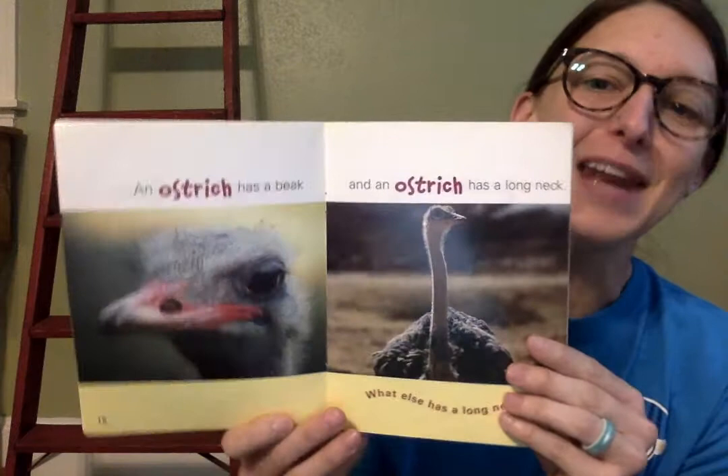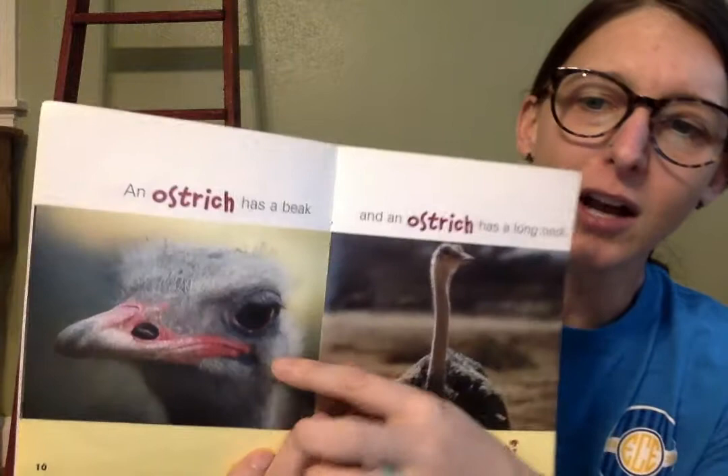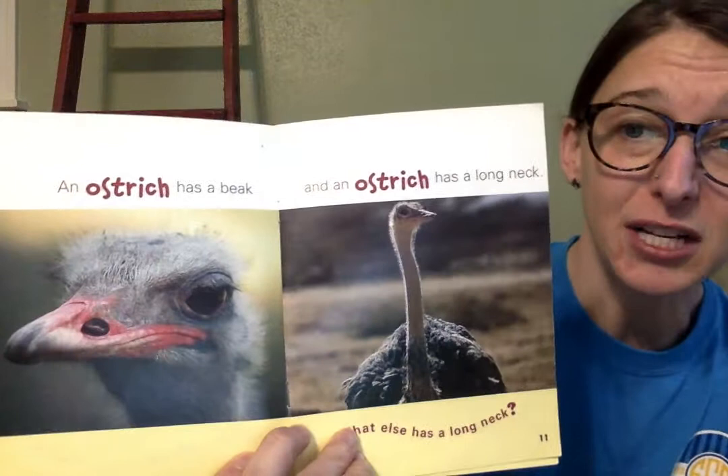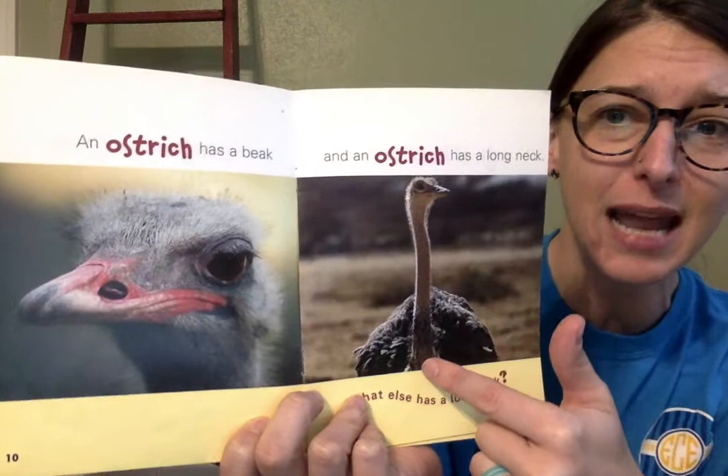An ostrich has a beak — we saw an ostrich in that Escape of Marvin the Ape book that we read last time. The ostrich's beak looks a little different than the penguin's beak. The penguin's beak is long and pointy; the ostrich's beak is short and round at the end. I can see his nostrils right there. An ostrich has a beak and an ostrich has a long neck. What else has a long neck? Can you think of an animal that has a long neck?